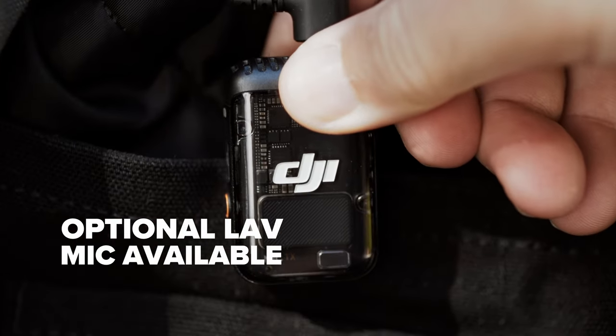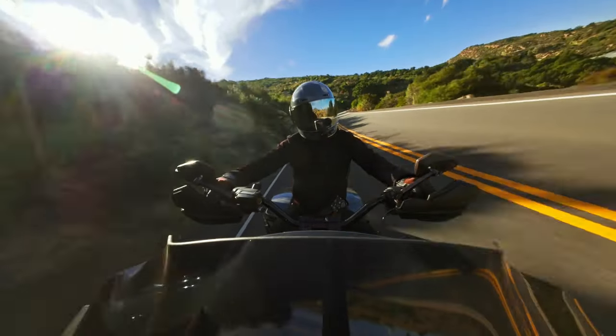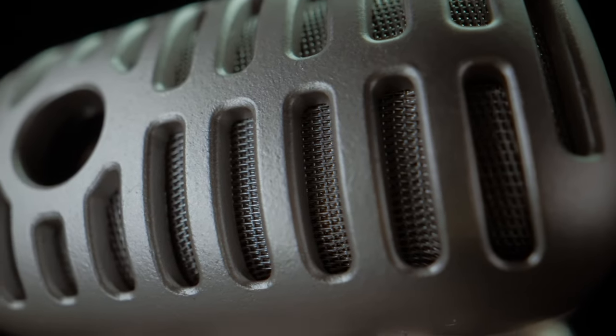Because we love options. DJI Mic 2 captures crystal clear audio with its intelligently designed microphones.